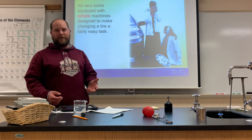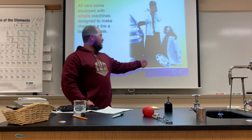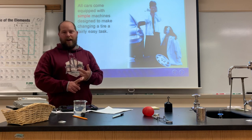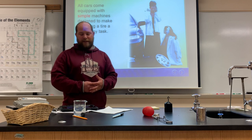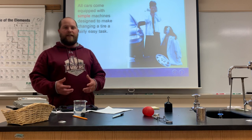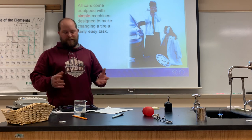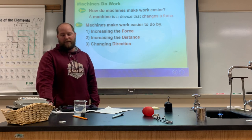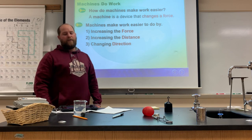We have simple machines that make this job a lot easier — the crowbar or tire iron to loosen the lug nuts, and the car jack to raise up the car. So we have simple machines to make our lives a lot easier. In the next two sections we're going to learn how work and simple machines are related.